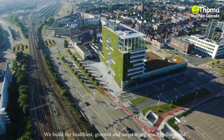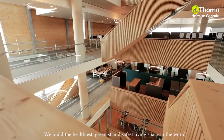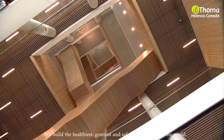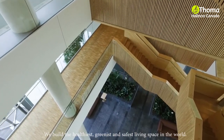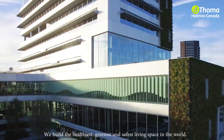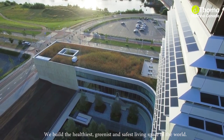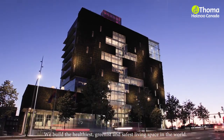Thanks to these energy conscious and sustainable investments, the City will achieve a positive result of 17 million euros over a period of 40 years. On top of that, the building's residual value is significant, thanks to the use of healthy and recyclable materials. The building was designed for easy dismantling as well. In short, Cradle to Cradle is economically beneficial.